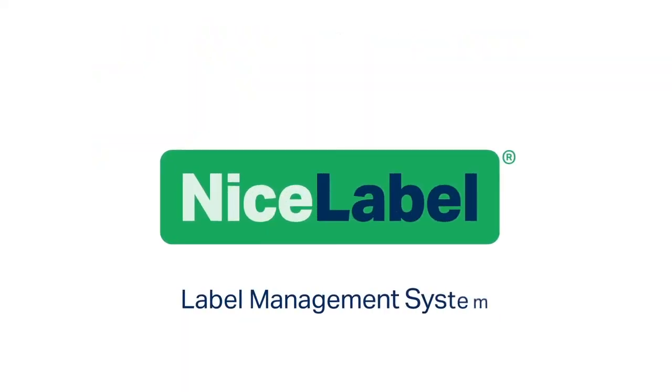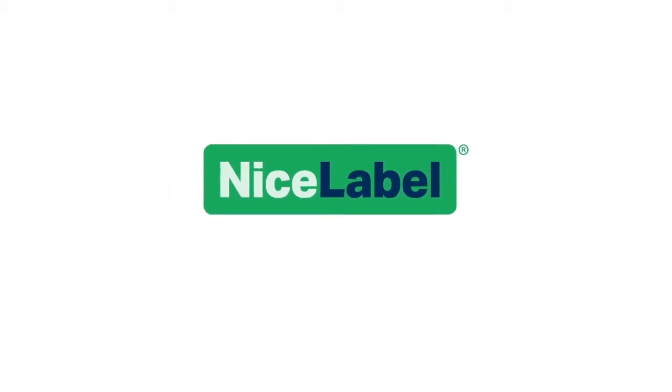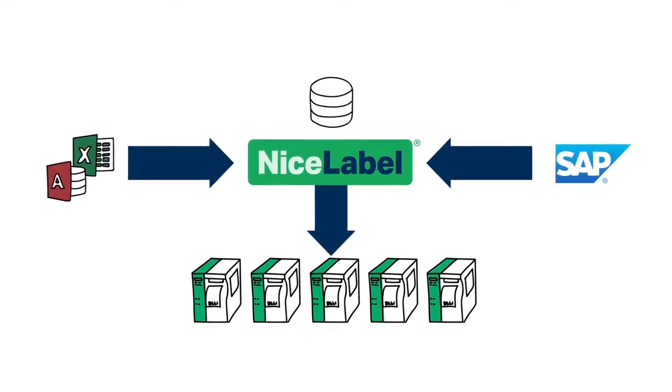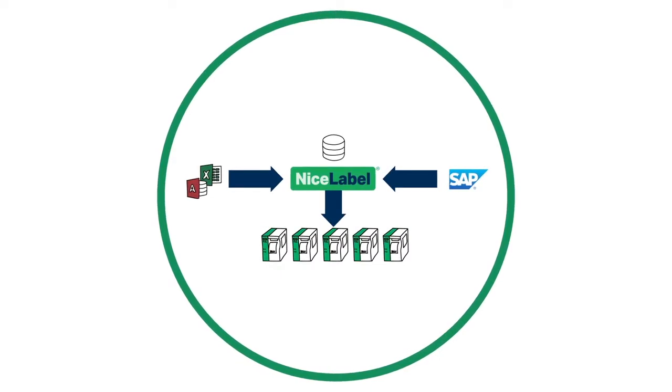NiceLabel's label management system is the key to this digital transformation. The NiceLabel label management system centralizes label management and data, integrates printers with business systems, and standardizes labeling on a single platform.